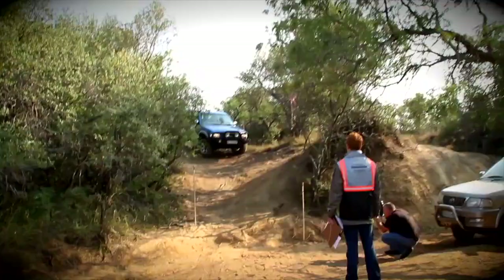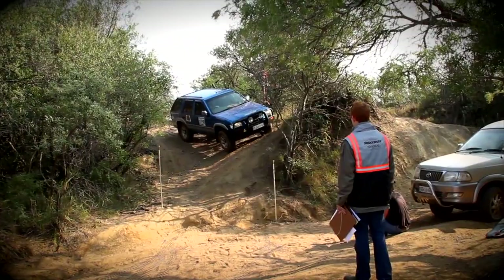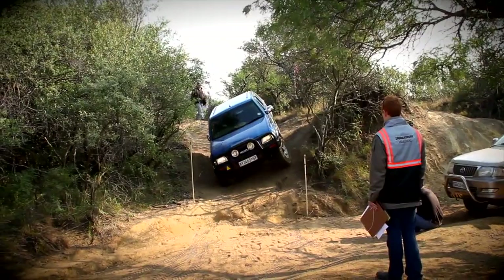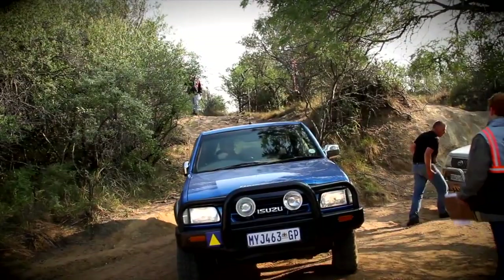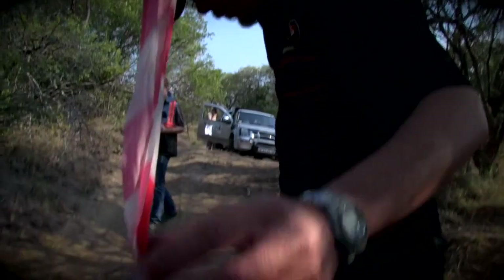Obstacle 2 involves a peculiar slope, a tennis ball hanging from a tree, and a narrow gate at the end combined with a bit of a rut. The 4x4 must touch the tennis ball on its way through the obstacle and then, obviously, miss the white poles at the end. It sounds pretty easy, but as we've seen at Obstacle 1, it probably isn't.